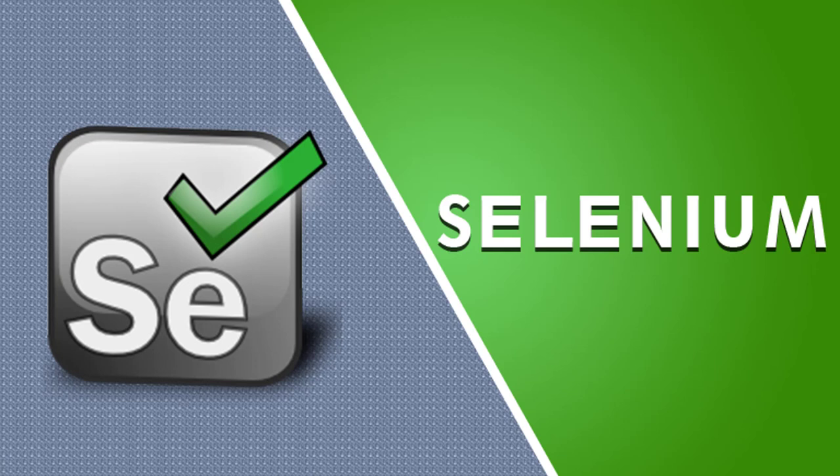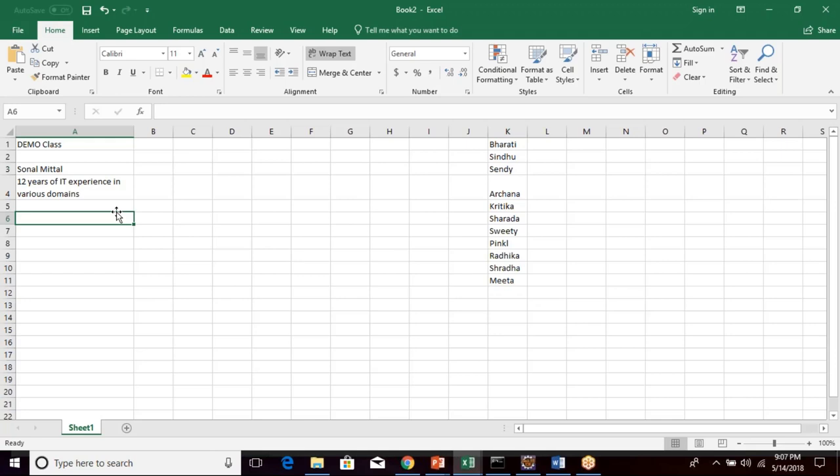We'll begin with the session — whoever joins can continue to learn. Good evening. We are having today's demo class for Selenium. Let me first introduce myself, and then we can have a small round of introductions. There are quite a few participants, so we'll see how we can go through introductions.